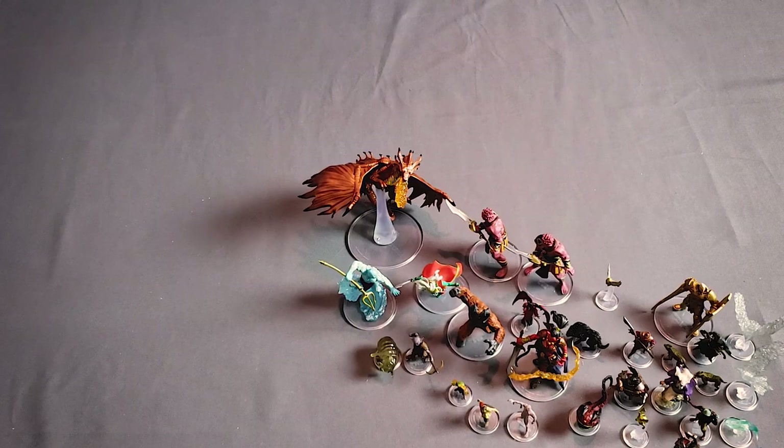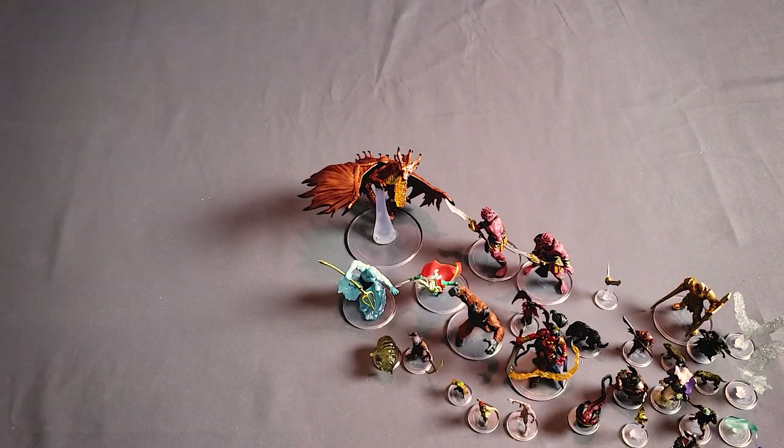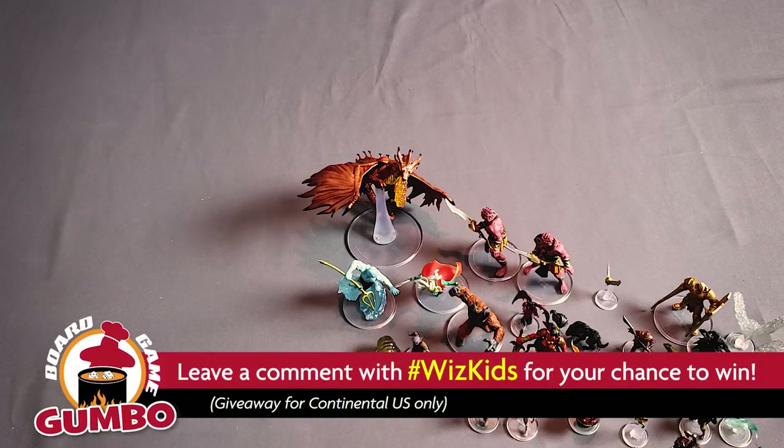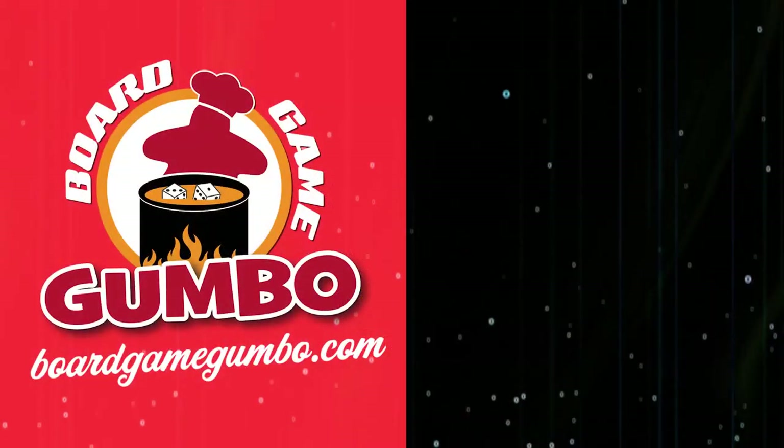That is a brick of the Pathfinder Bestiary Unleashed. Again, for our giveaway, all you've got to do is comment with hashtag WizKids, and we will select somebody who has done so — they will win that entire booster brick of the Snowbound set. So don't forget to do that, and thank you guys for watching.